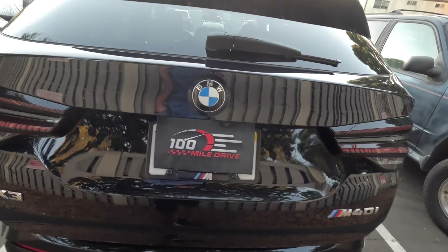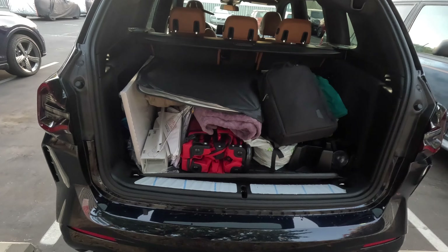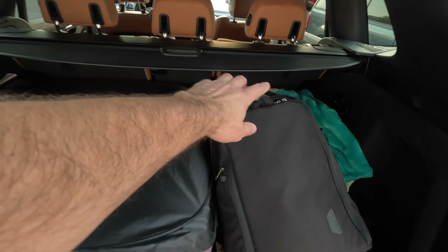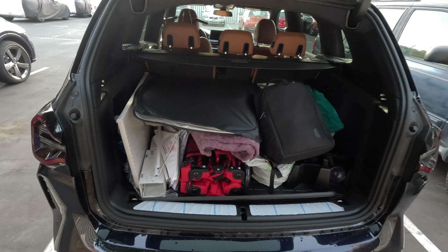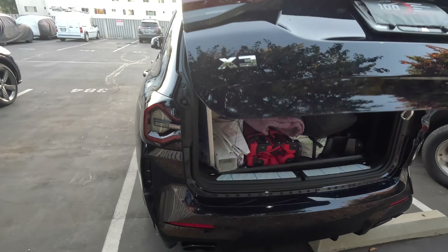Let's look at the trunk real quick. Pardon my junk — I had to move stuff from another car so it looks a little busy here, but you get the point. This is the trunk area; you can fit quite a few things but this is not the largest trunk in this segment. Now let's look at the Genesis.